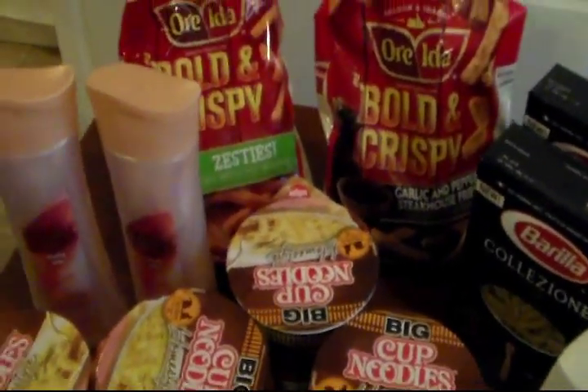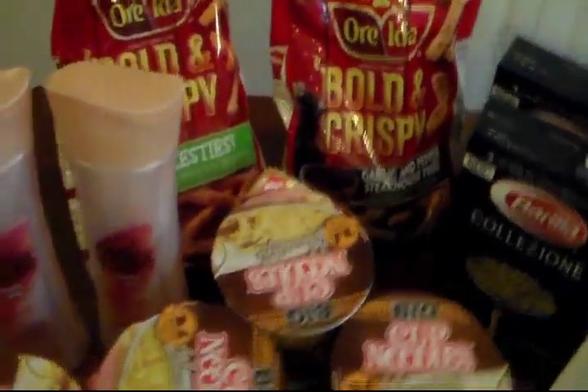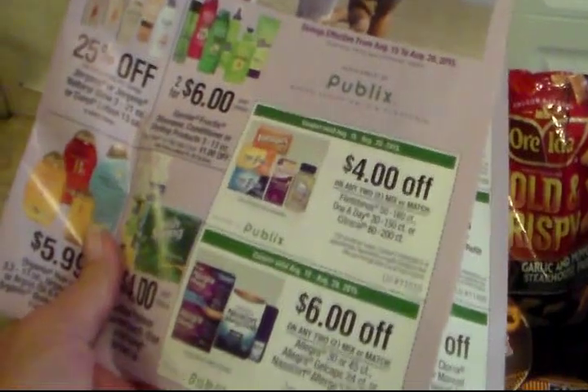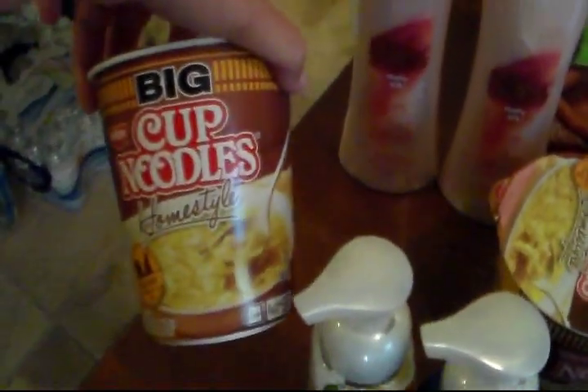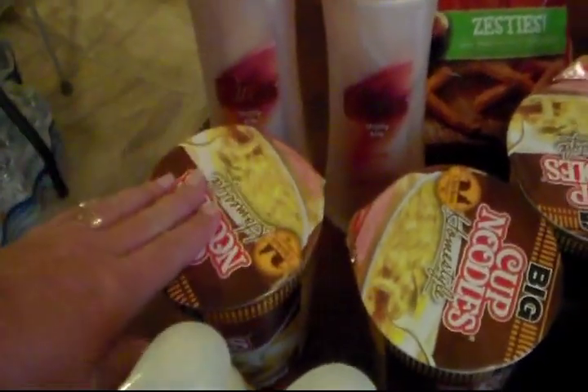And remember, you can stack coupons at my Publix, meaning one of their coupons — like that comes out of a book or that you can print online from their site — plus a manufacturer's coupon. And then the Caress, I got one out of their book and then I had a couple of manufacturer's. And the big cup of noodles, my son will eat this — 50 cents.